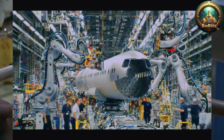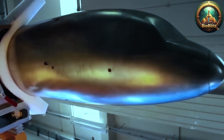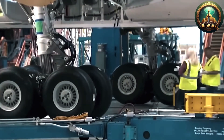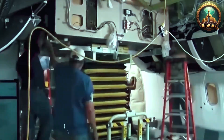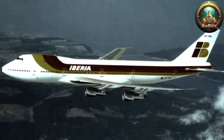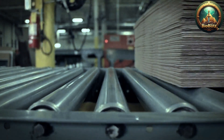Parallel to this, the wings are constructed with a complex internal framework of ribs, spars, and skins, often made from composites like carbon fiber, which offer exceptional strength-to-weight ratios, enabling the wings to generate enough lift while keeping the aircraft lightweight. The manufacturing of wings involves precise assembly, with the use of automated machinery to position and rivet the components, followed by rigorous quality inspections.